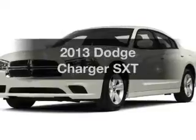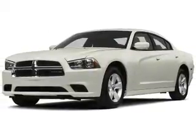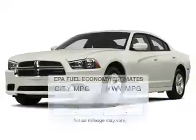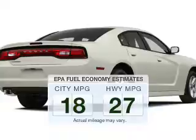Get noticed in this 2013 Dodge Charger. If you're looking for an automobile with great attributes, look no further. Better gas mileage means better long-term driving, and this ride delivers with a great low fuel consumption rate.